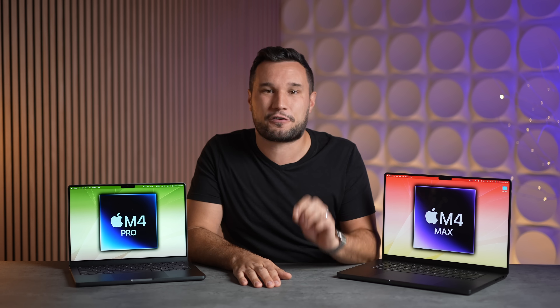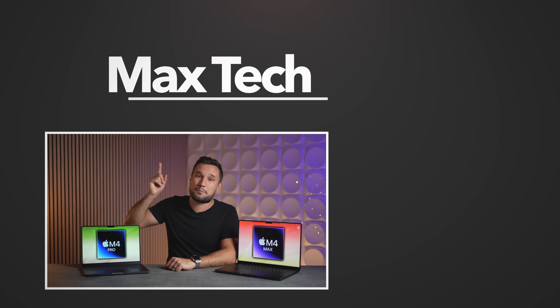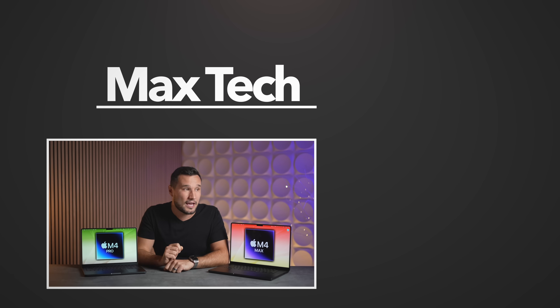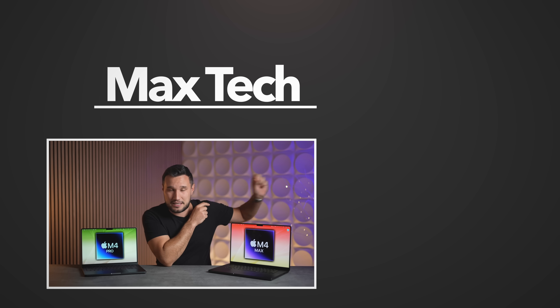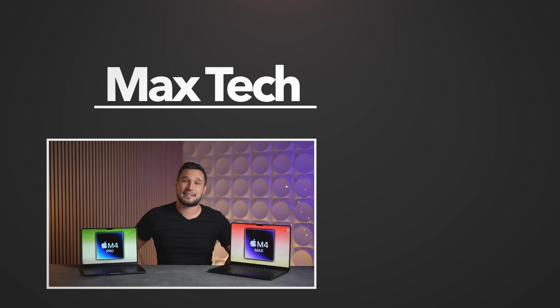Thank you guys for watching. We have a ton of these machines coming out for hands-on tests and comparisons, so make sure you click that circle above to subscribe — you don't want to miss those. Check out that performance video right over there; it's very interesting. This has been Max, and I'll see you in the next video.